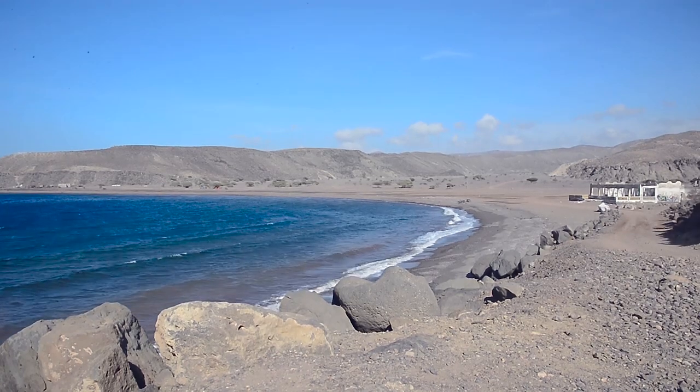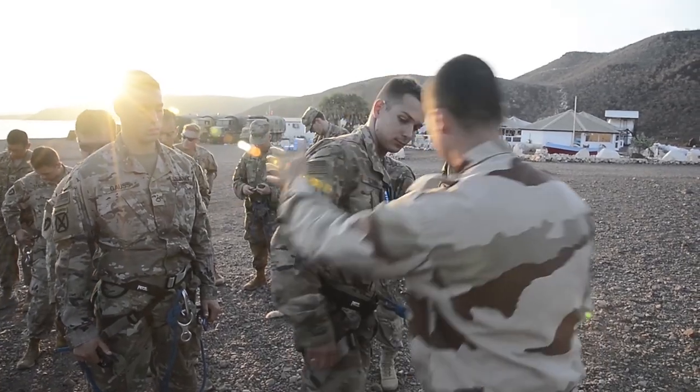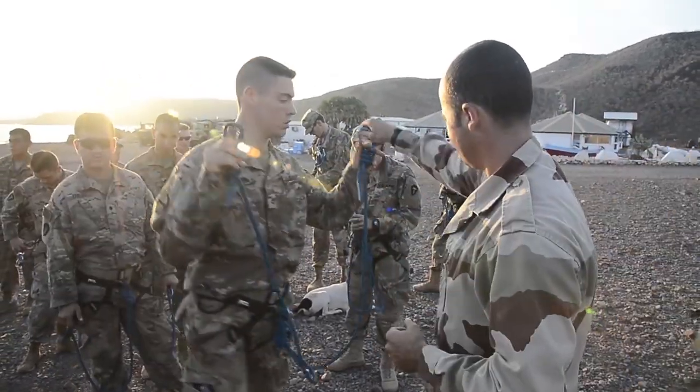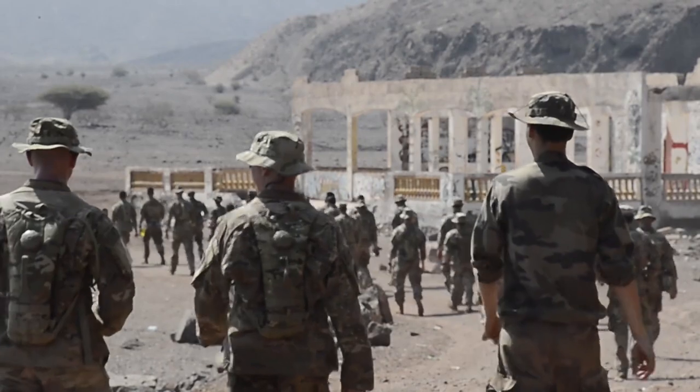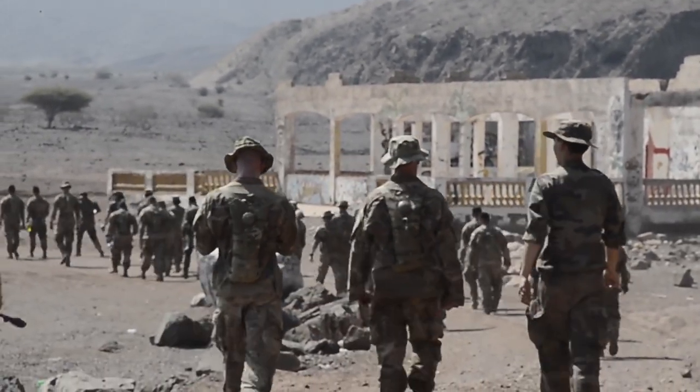U.S. Army soldiers deployed to Combined Joint Task Force, Horn of Africa, alongside French partners, recently completed the initial phase of the French Desert Commando course at Arda Djibouti, moving one step closer to earning the coveted French Desert Commando badge.